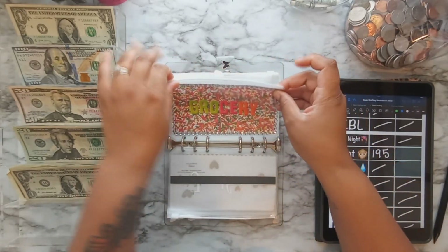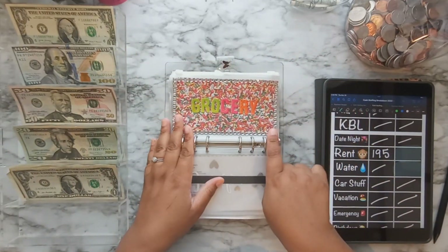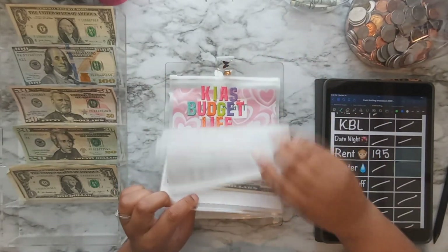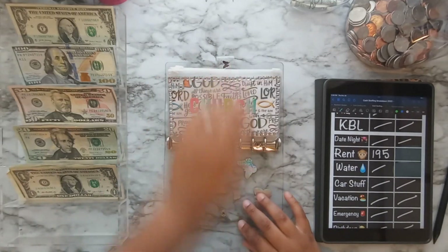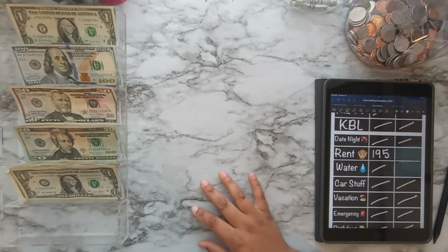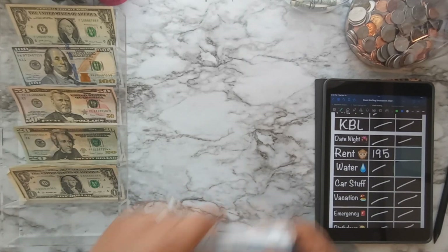I actually ran out of the clear gems for decorating my envelopes. They don't have any more clear ones, just colored ones — so some envelopes have them and some don't, but I'm working on it. Moving on to the next sinking funds binder.